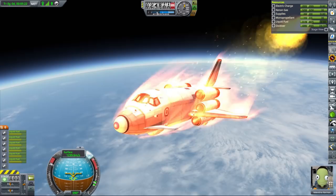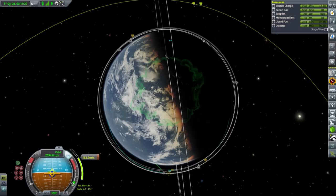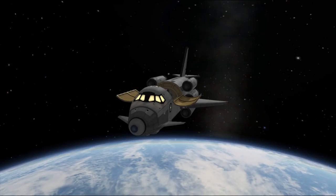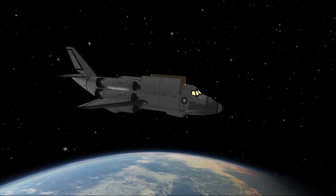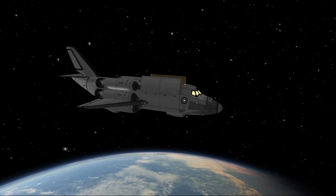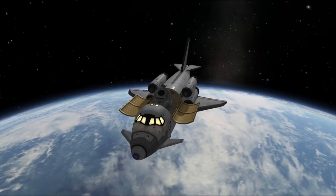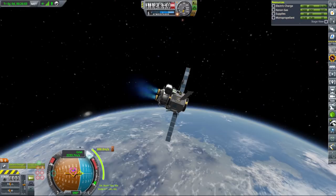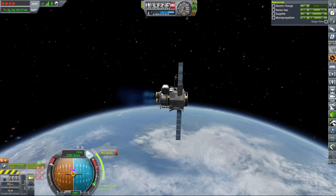You might wonder why we need a Minmus lander — the answer is obviously because we have contracts to do a lot of crew reports from low orbit or low space around Minmus, and we have absolutely no way of doing it. So I decided a small lander would be a great tool. Since we have almost all technologies unlocked and I wanted this lander to be able to go into orbit and back multiple times without constant refueling, I thought that ion engines would be the best choice. Since Minmus has really low gravity but ion engines have really puny thrust, we actually needed two engines to make this work. I suppose this makes it a Thai lander, which is kind of great. It has just a little bit under 10,000 meters per second of delta-V.